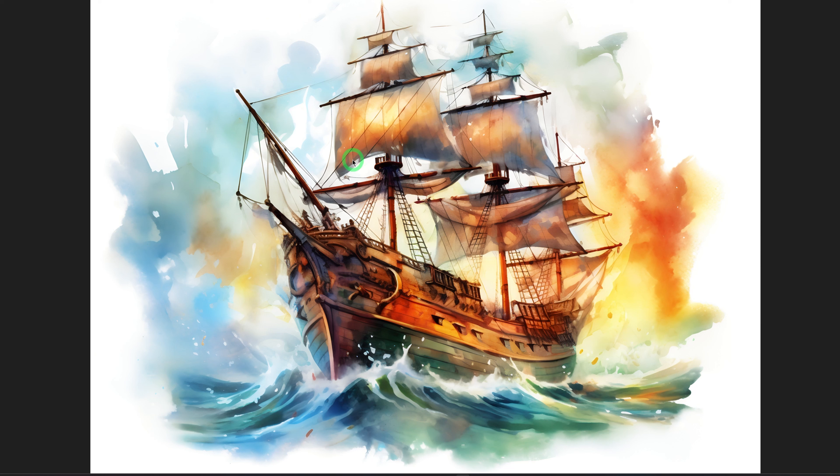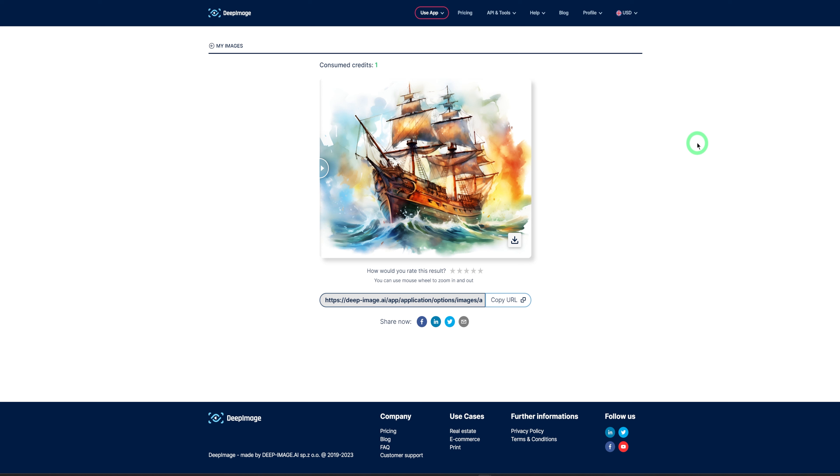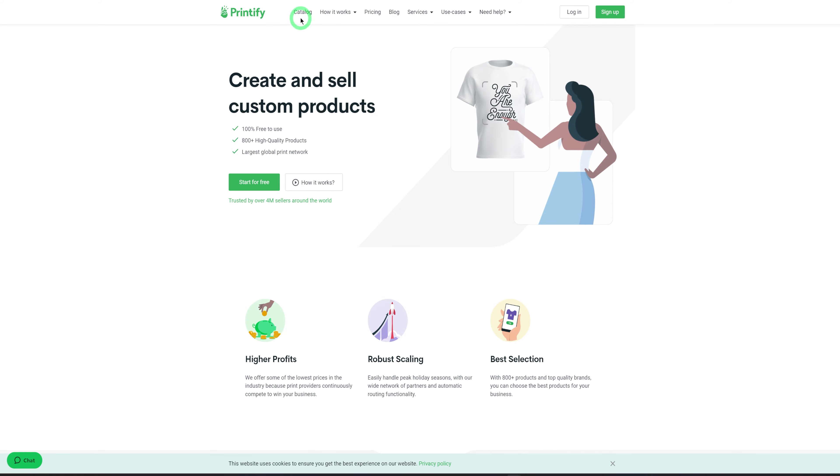After downloading and upscaling your images, you could package this to sell on Etsy, but some people will prefer to sell on their own website. It's also important to mention that sometimes people sell this wall art not just as digital downloads but as printables as well. You could use platforms like Printful or Printify to help provide that service.